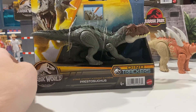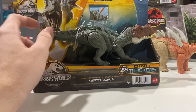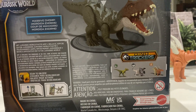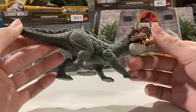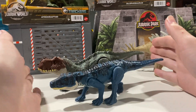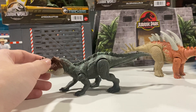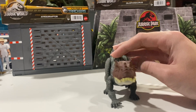Next we'll do the Prestosuchus — I keep trying to say Prehistosuchus, I don't know why. The back of the box is cool, the render is pretty nice, and you can see it's got the chomping feature. This one has kind of bent joints, so you can see it's more in like a crouched prowling position, less of an upright stance like the Postosuchus. But they're both pretty reasonable. The Prestosuchus is a little bit longer than the Postosuchus, and I like the action feature a little more because it's so simple and easy to do — just kind of chomp.